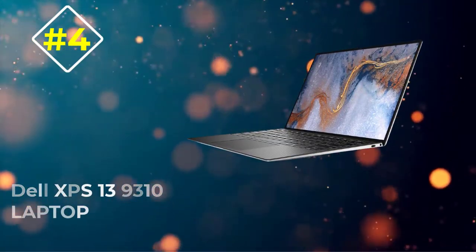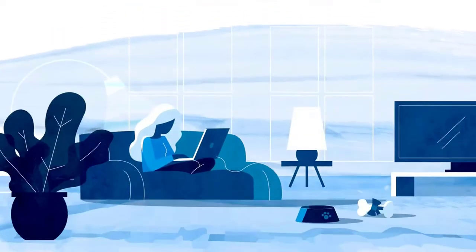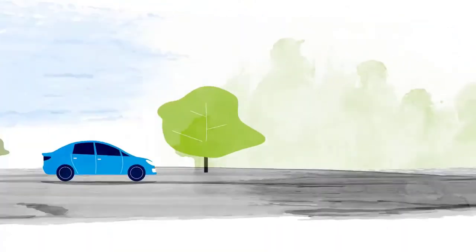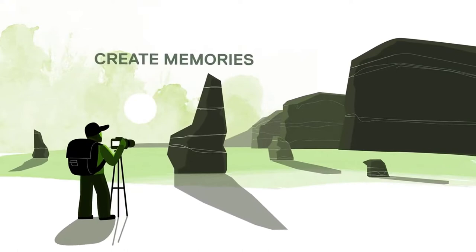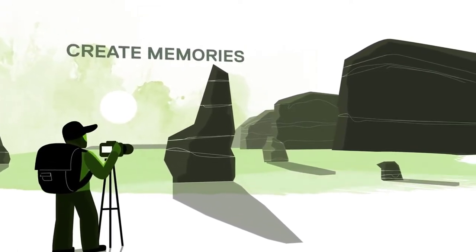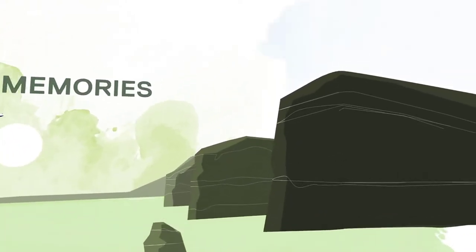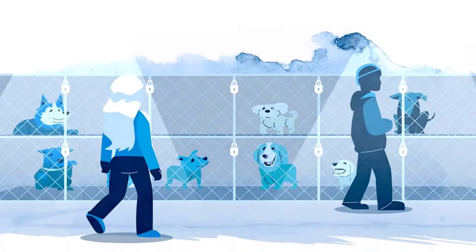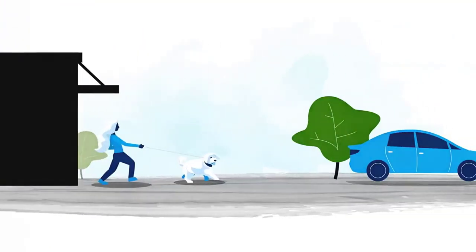Number 4: Dell XPS 13 9310 Laptop. The Dell XPS 13 is a beautifully designed 13-inch laptop. If you are looking for a premium laptop, the Dell XPS 13 is the best option. On the outside, the laptop is equipped with a 13.4-inch Infinity Edge FHD display with 1920x1080 screen resolution, offering a touchscreen with digital pen support. The company also offers 4K IPS or 4K OLED panels on its official store, while Amazon only sells the FHD variant.